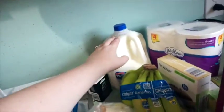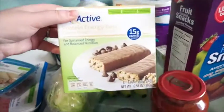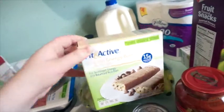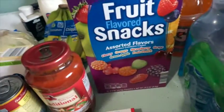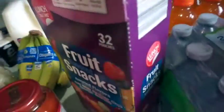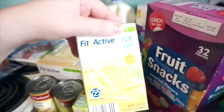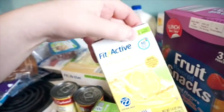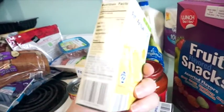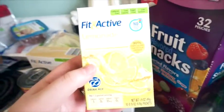A bunch of bananas. 2% milk. I got these before and they were really good — they're the Fit and Active Protein Energy Bars in the cookie dough flavor. We got a box of fruit flavored fruit snacks for my husband. I've gotten these ones before as well — two packs of the Fit and Active Lemonade Water flavors. I think it's five calories, but there's no sugar or anything in it, so not bad.